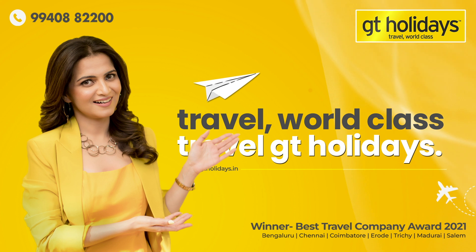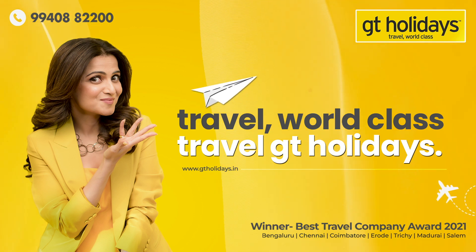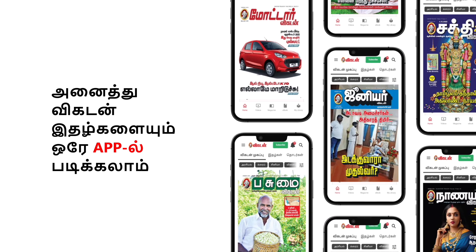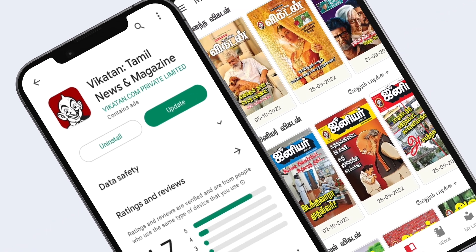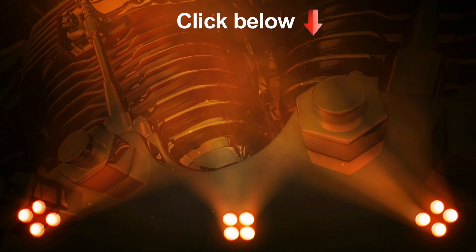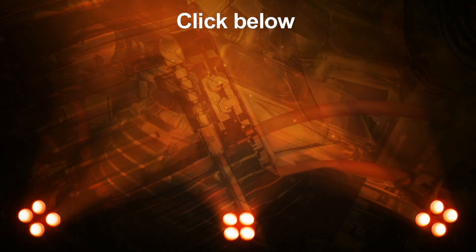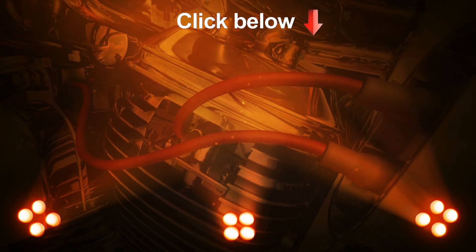GT Holidays. South India's number one travel brand. You know you are special when you are with GT Holidays.